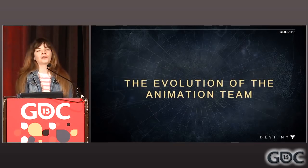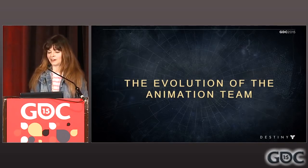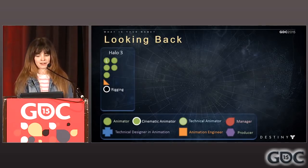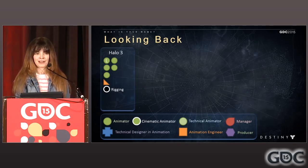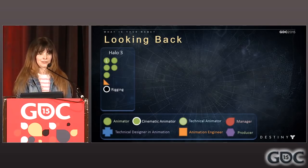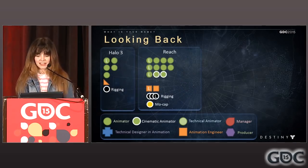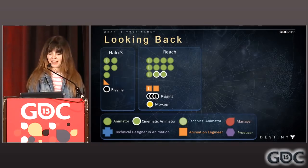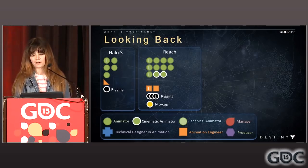To understand how the role of the TDIA came to be at Bungie, it will help to give a history of how our team has grown. Looking back at Halo 3, we had about three to five animators and a lead with a third of an engineer working on animation about three hours a day. It was a small team and it lacked great support, but we made do. Moving on to Reach, the animation team was growing, we had cinematics, and we began hiring dedicated engineers to animation. Our rigging teams were growing as well.